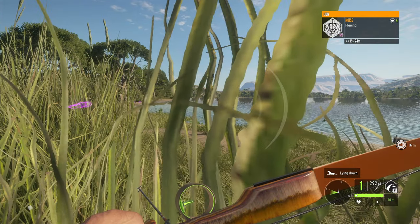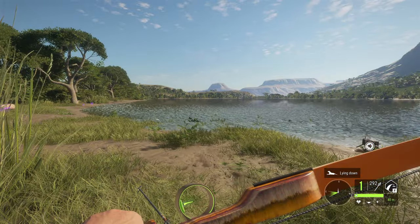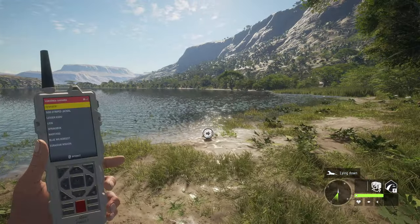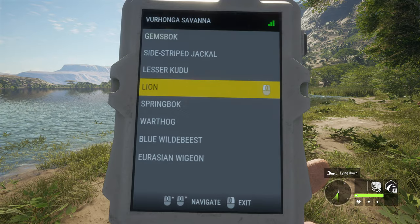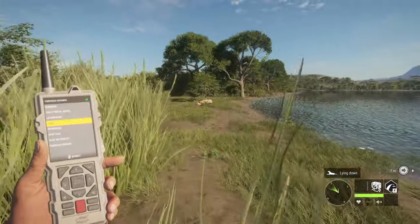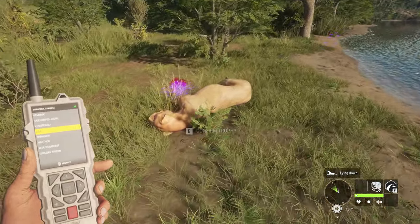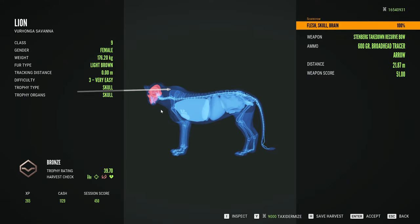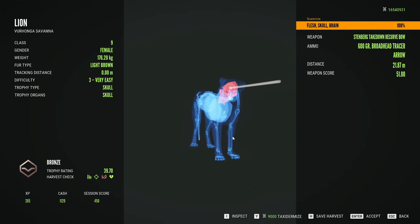We are back here on The Hunter: Call of the Wild, and that might be the most intense encounter I have ever had. That was absolutely insane. Let's turn that caller off for a second — I cannot believe how close we came to dying, but somehow managed to get a shot into her and take her down. It wasn't a pretty shot but it did the job and kept us alive.